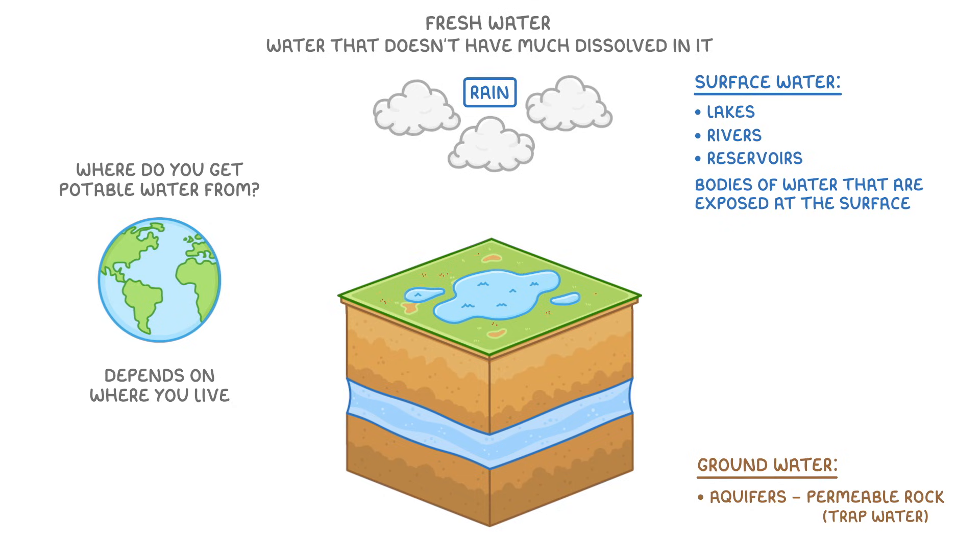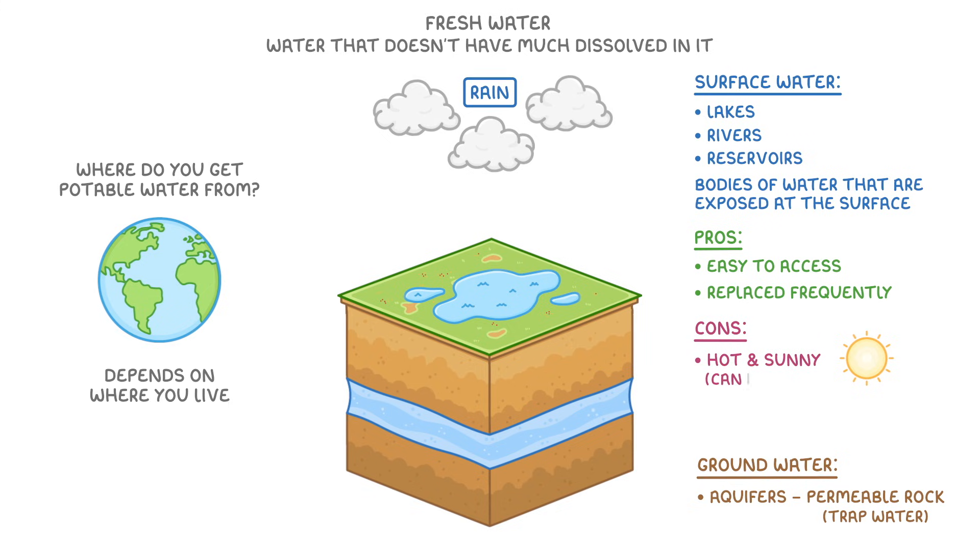The benefit of using surface water is that it's easy to access and gets replaced frequently by the rain. However, if it's hot and sunny, it can dry up because it's exposed to the sun. So in warmer parts of the UK, we often rely on groundwater instead.